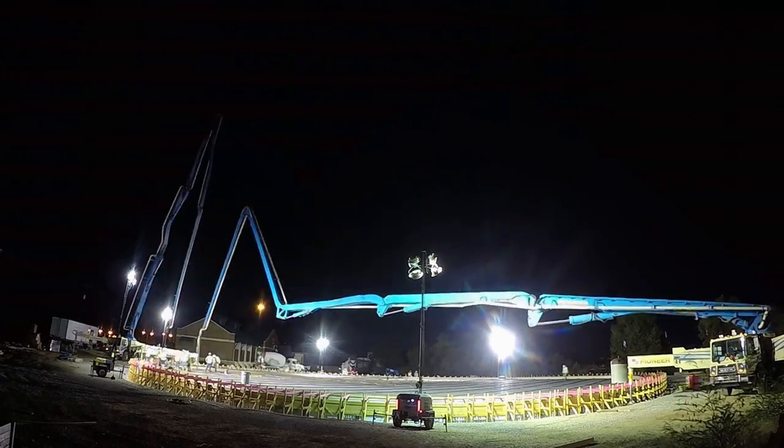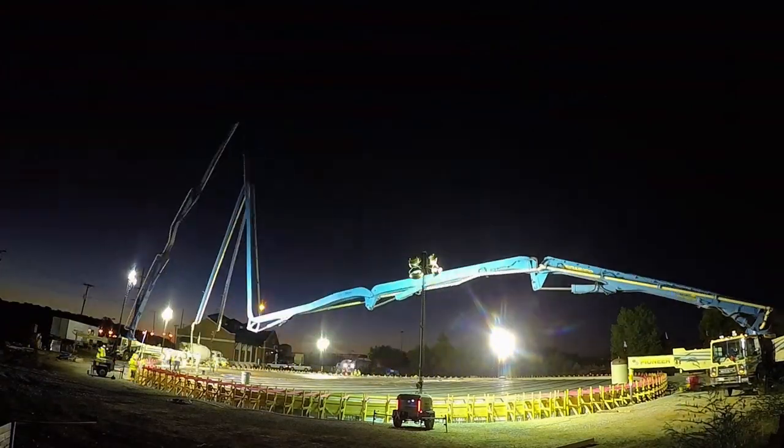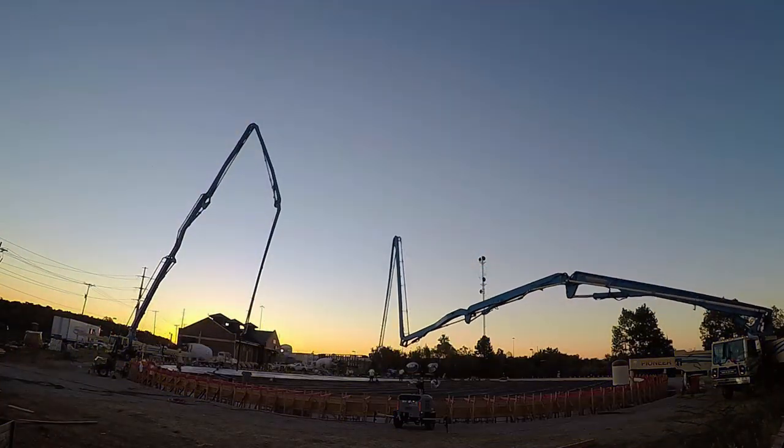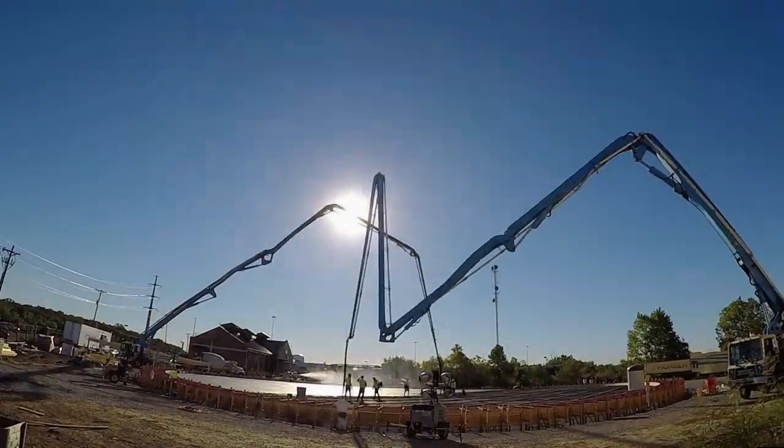We're building a new 5 million gallon water storage tank at our North Cape pump station. We are pouring the floor of that tank and the foundation for the tank to sit on. It takes about 9 hours to pour out the entire thing from start to finish.